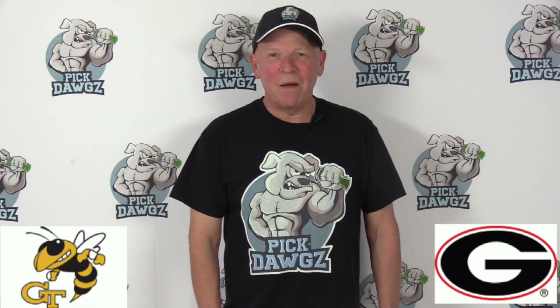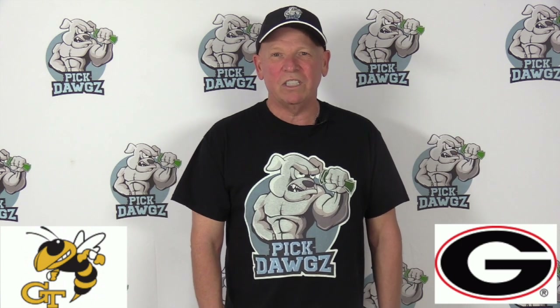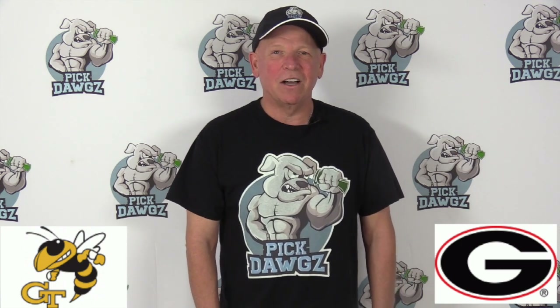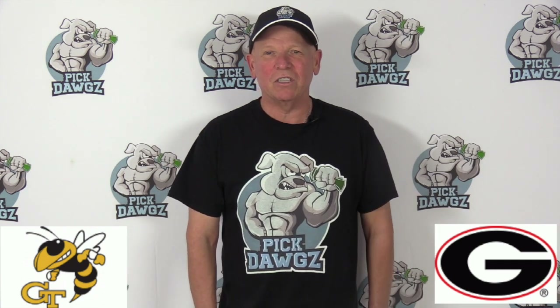Hi everyone, this is Mitch from PickDogs.com here with your free pick in the college basketball matchup between Georgia and Georgia Tech on Wednesday, November 20th, 2019. PickDogs.com is my website — we've got free picks on every game every day, so be sure to stop by and check it out.